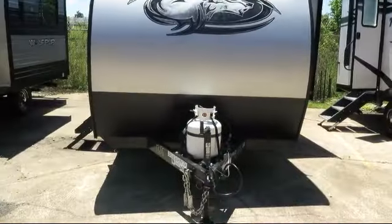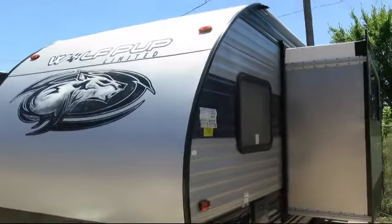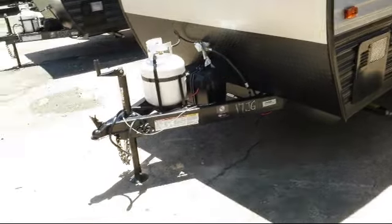This beautiful travel trailer comes equipped with LED exterior lighting, solar power prep, outside speakers, stabilizer jacks, full walk-on roof, and outside shower.